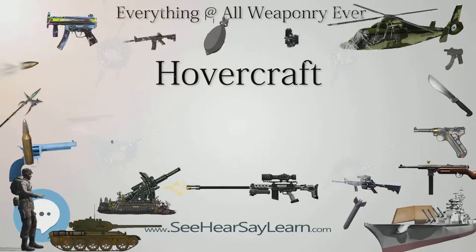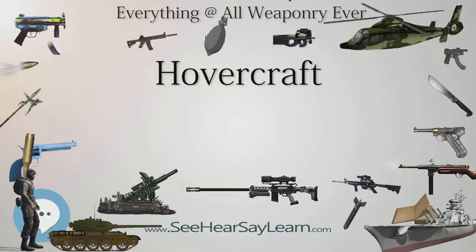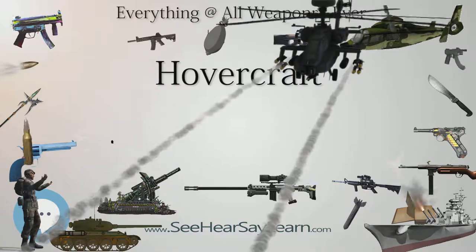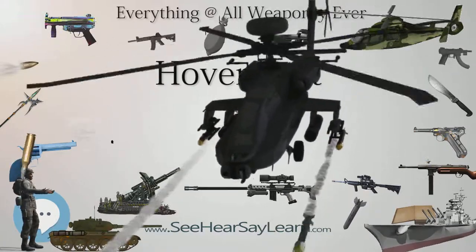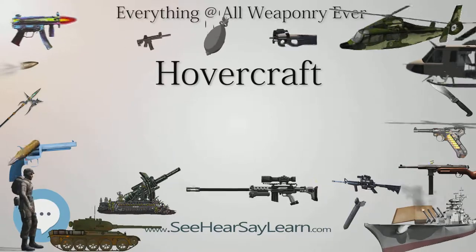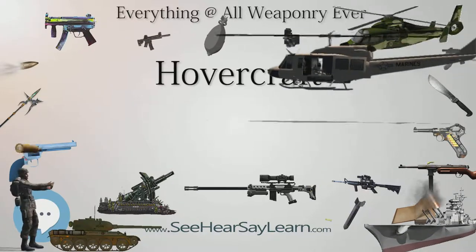The first practical design for hovercraft was derived from a British invention in the 1950s to 1960s. They are now used throughout the world as specialized transports in disaster relief, coast guard, military, and survey applications, as well as for sport or passenger service.